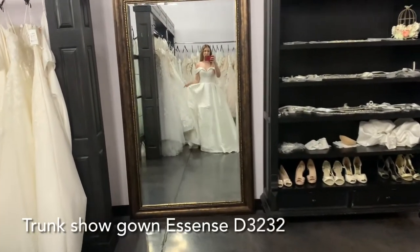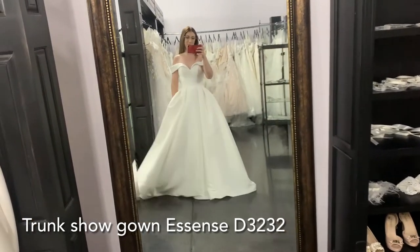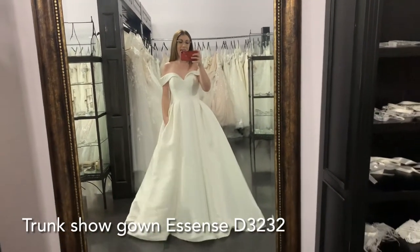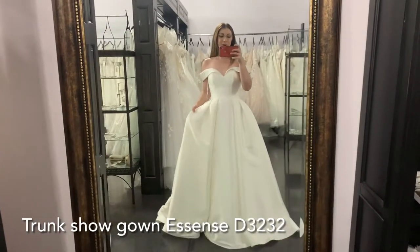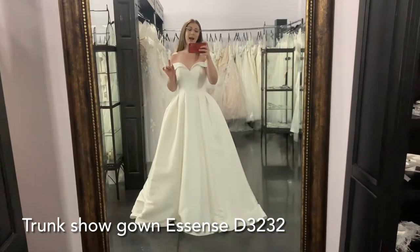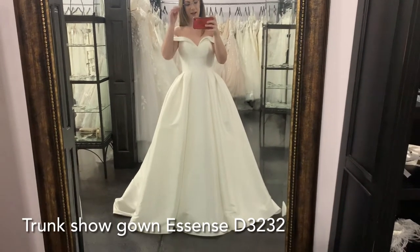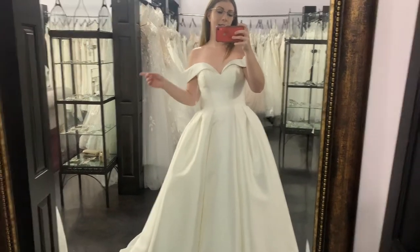Dress number two is actually here for a trunk show that we're doing and it'll be gone very soon. I wasn't going to share it — I have another one too and I'm not sure because it's going to be gone soon. But what I did want to note is that we have these dresses that come in for trunk shows; if you're interested in that designer, you definitely want to book an appointment. We have another trunk show coming up next week as well, because these dresses are here and then they're gone. This is D3232 from Essence of Australia, in a sample size 10, and this is in a Mikado — almost like a satin fabric.